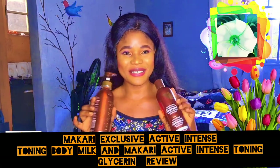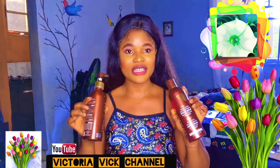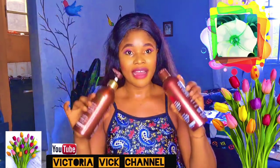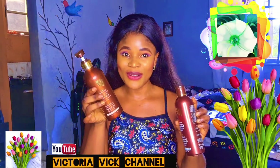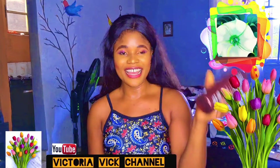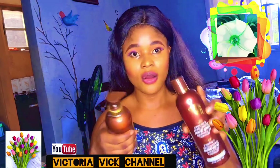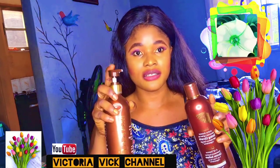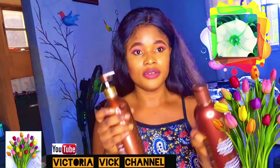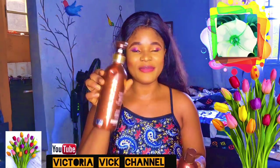Hey guys, welcome back to today's video. I'm Peterian Pig and this channel is all about product recommendations — I review products and tell you what works. In today's video I'm going to be reviewing Macari Exclusive Active Intense Body Milk and also Macari Exclusive Active Intense Toning Glycerin. These are the two products I have here with me. They look almost similar but this one is the toning glycerin and this one is the body milk.